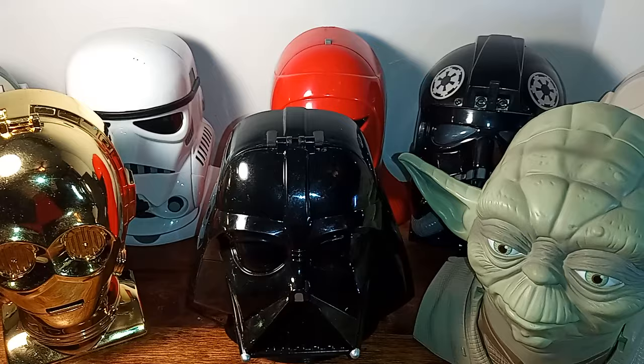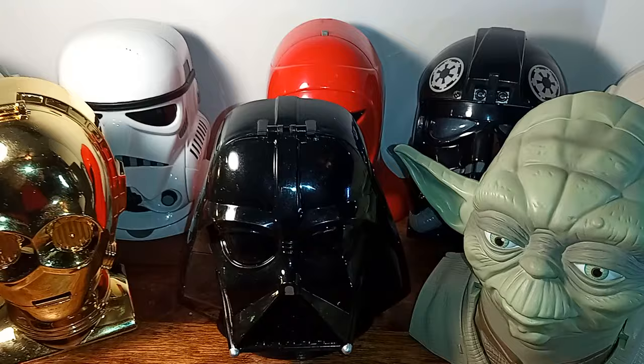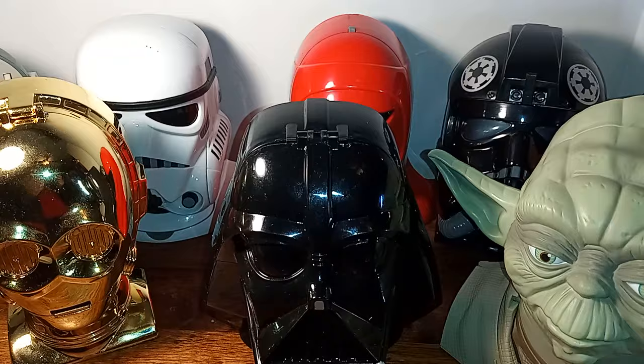Thank you for that. Tonight we're going to take a look at some toys by Louis Galoob Toy Corporation. These were released starting in 1994 under their Micro Machines toy banner, and they released a number of them from 1994 through 1996.